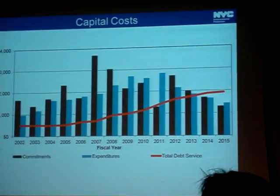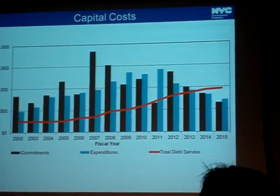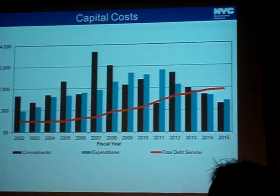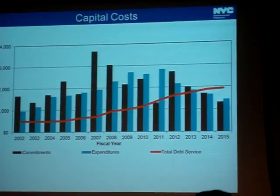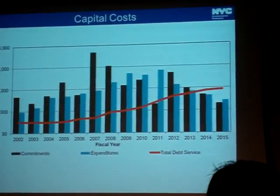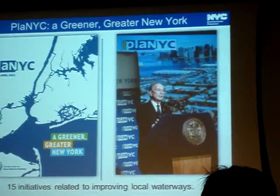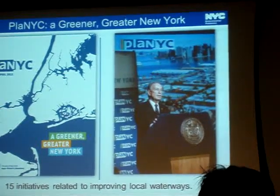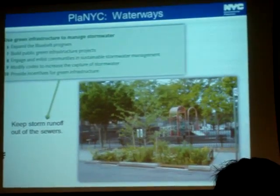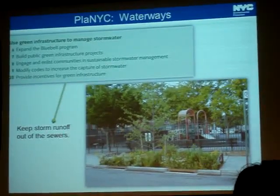We spend a lot of money on capital programs for the public good, but as the red line shows, we have to borrow that money and debt service has been going up for quite a while. About two billion dollars a year in water and sewer revenue collected from ratepayers goes to funding the public debt on these mega projects. Mayor Bloomberg came out with PlaNYC for a greener, greater New York, with 15 initiatives to improve local waterways, including green infrastructure initiatives six through ten aimed at keeping stormwater runoff out of the sewer system.